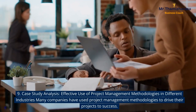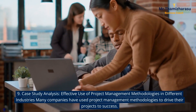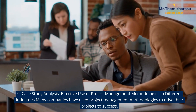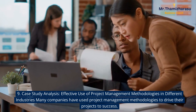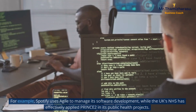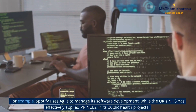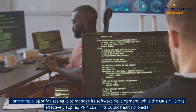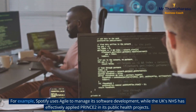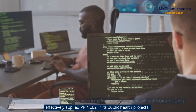Case Study Analysis: Effective Use of Project Management Methodologies in Different Industries. Many companies have used project management methodologies to drive their projects to success. For example, Spotify uses Agile to manage its software development, while the UK's NHS has effectively applied PRINCE2 in its public health projects.